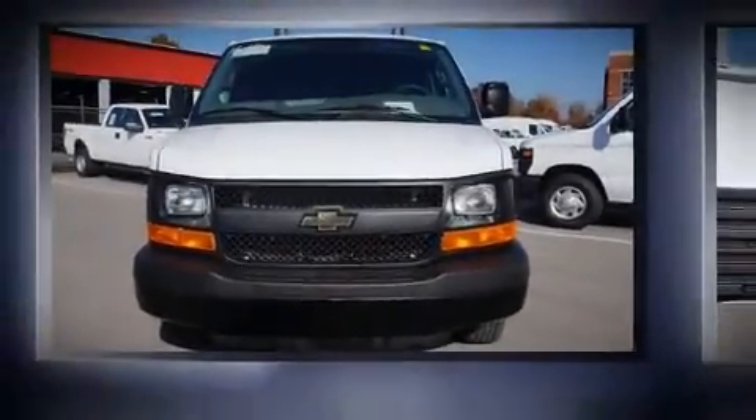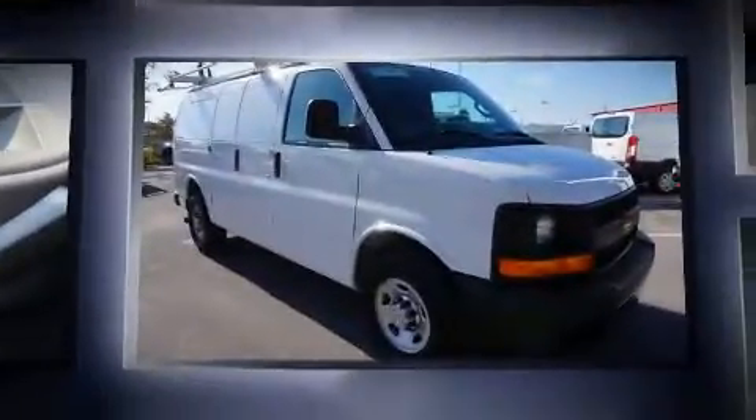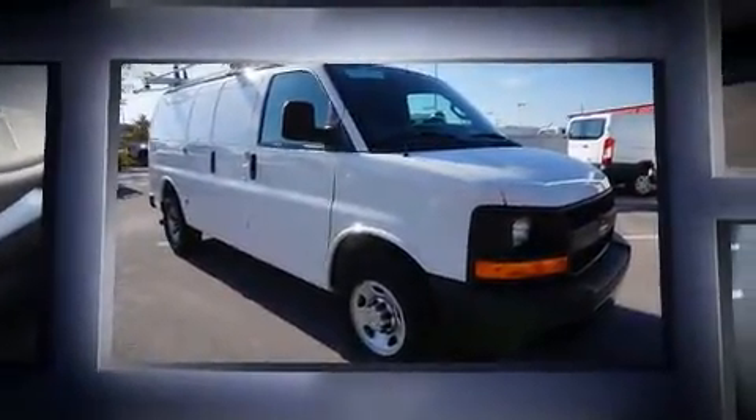Come test drive this 2016 Chevrolet Express 2500. With less than 30,000 miles on the odometer, this vehicle provides excellent value as a pre-owned model.